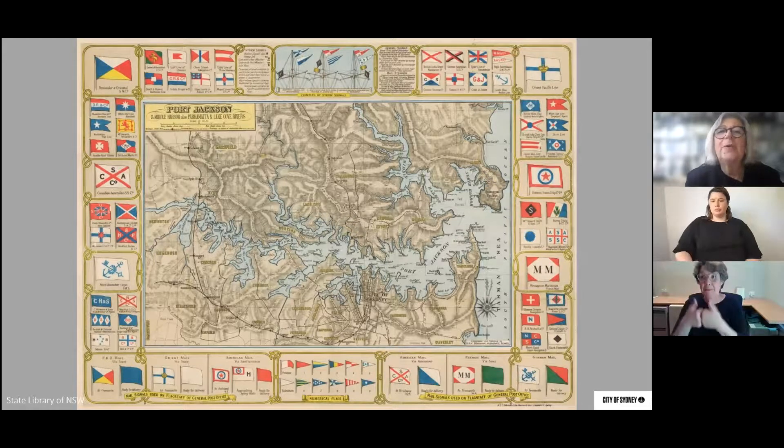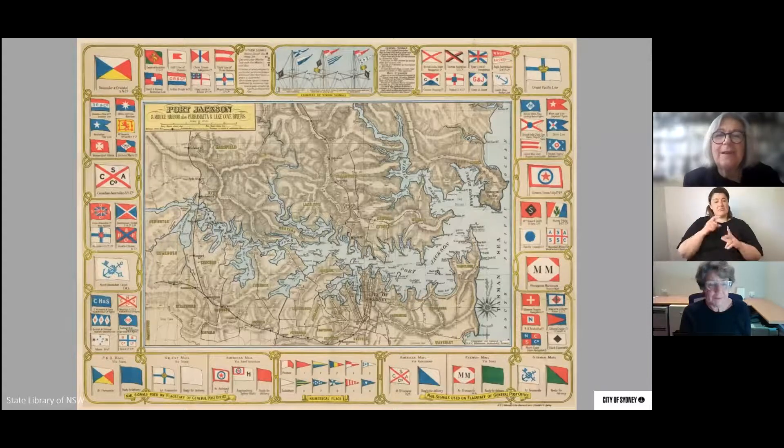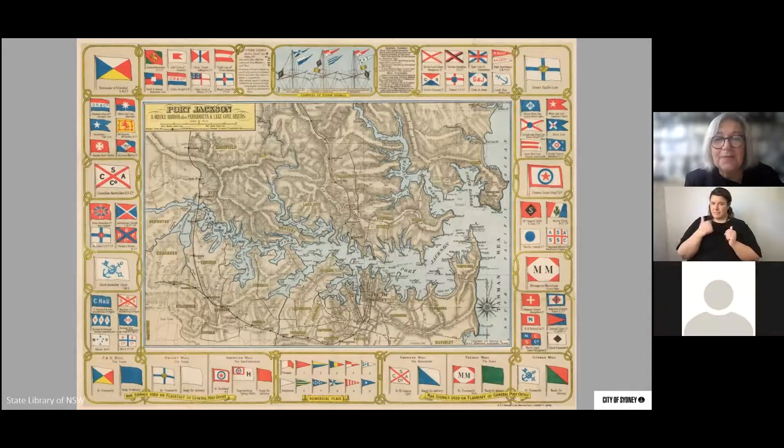In doing an exhibition a few years ago at Customs House on maps, I found an interesting map in the collection of the State Library of New South Wales. It depicts the mail signals flown from the top of the GPO tower when mail steamers were arriving. If you had loved ones in England, America or France and were expecting letters or parcels, you could check on the progress of vessels into Sydney Harbour. There were flags to say ships were on approach and flags to let you know the ships had docked and mail would be available.